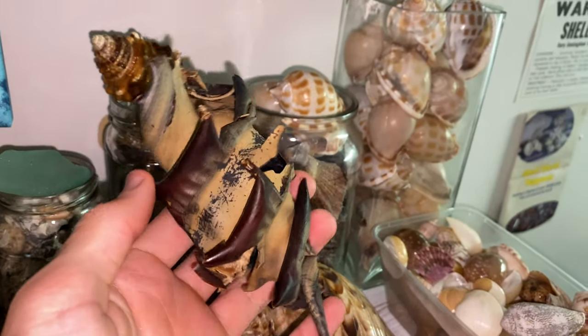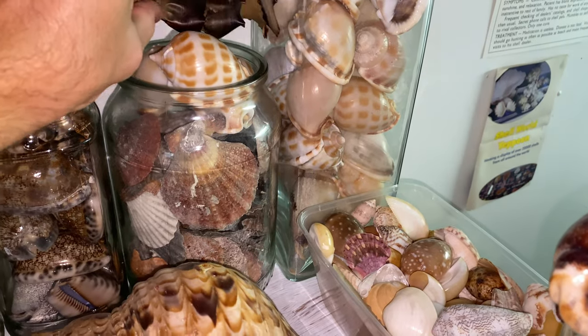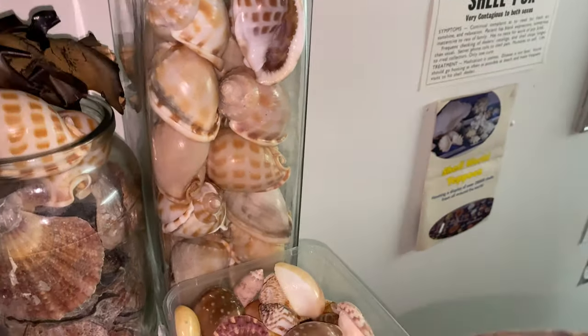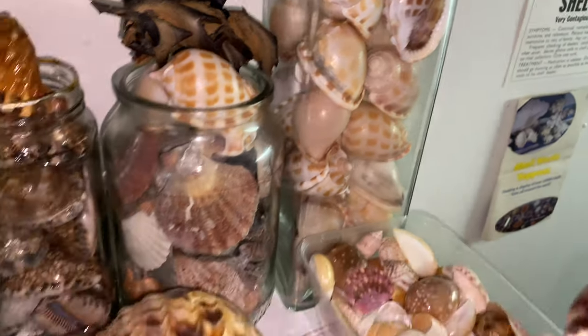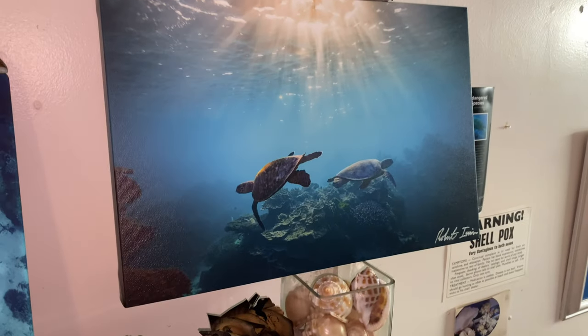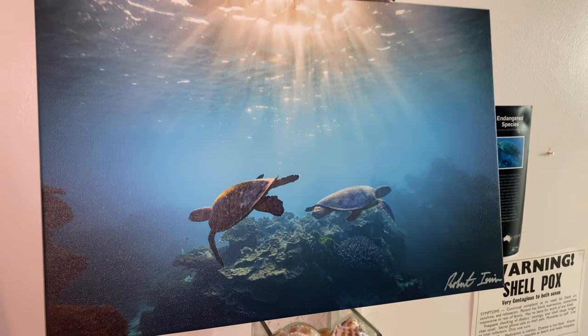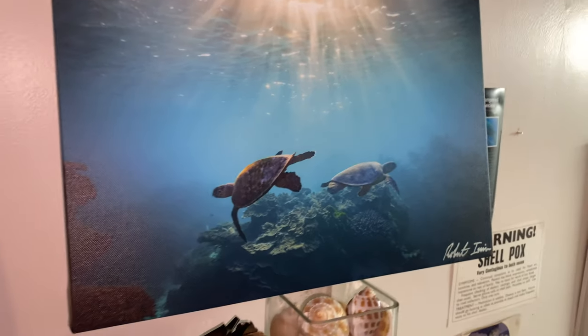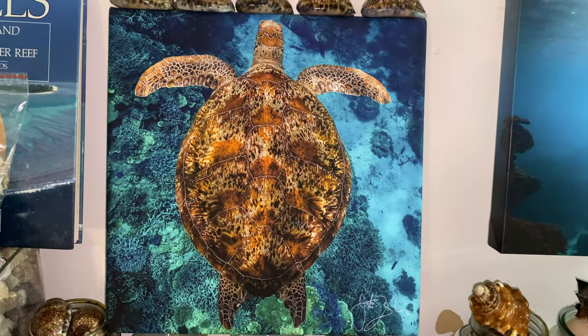Shout out to you if you're watching, that was many, many years ago. Then we have a bonnet shell jar — I love the bonnet shells, we find a lot of them, so I had to keep them in a jar. Just above those we have my photo from Australia Zoo from Robert — very cool — and then we have another turtle photo.